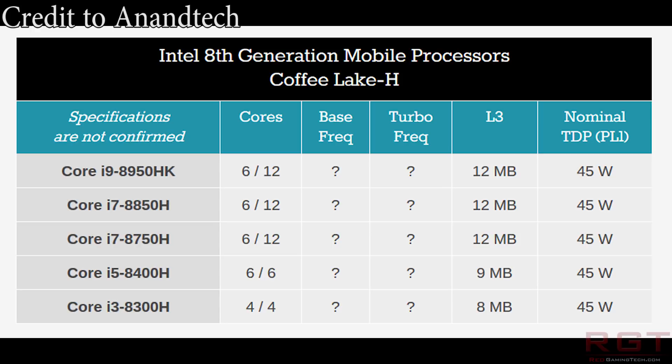The i5-8400H has six cores, six threads. The i7-8750H and the 8850H also have six cores, six threads. But the i9-8950HK, which is fairly interesting, has six cores, 12 threads, and 12 megabytes of level three cache.